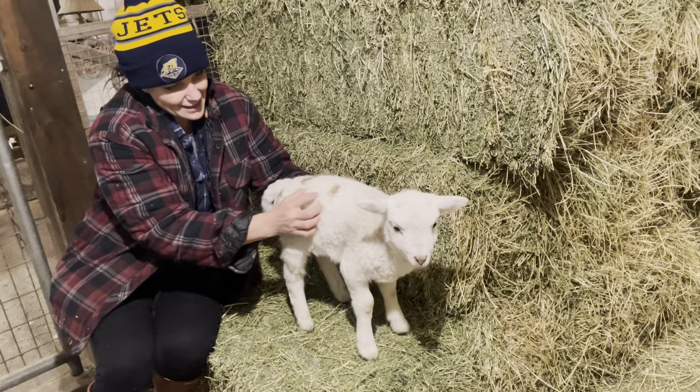Look at her, she looks like Bambi. She's got fun hair. She's a little angel. A little face. And they're so soft. Do you like that?